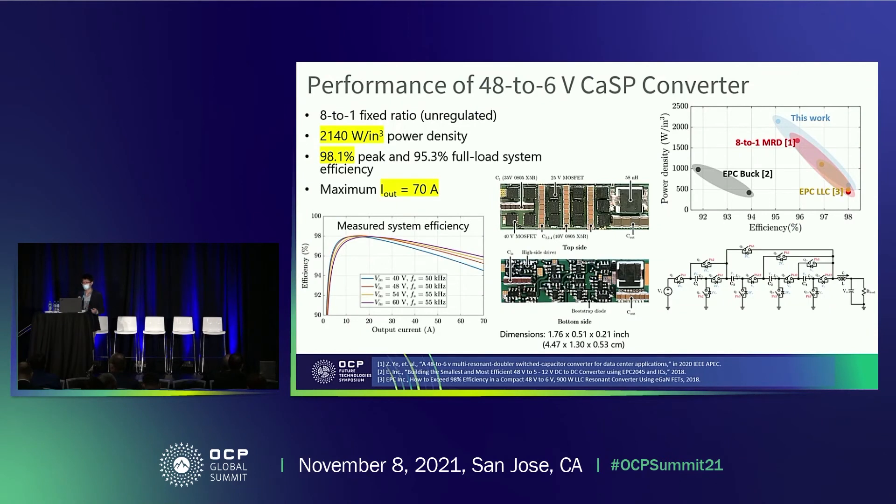The hardware prototype has a very small form factor — dimensions of about 4 cm by 1.3 cm — and it can fit an OAM card easily. Power density reaches 2,140 watts per cubic inch, peak efficiency is 98.1%, and maximum current is 17 amperes. Comparing with state-of-art 8-to-1 converters, it achieves the best power density while having similar peak efficiency as the LLC converter. This work uses discrete MOSFETs and gate drivers; in the future, monolithic MOSFETs with integrated gate drivers could further improve power density.